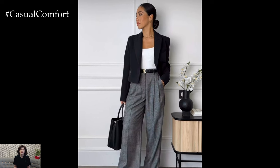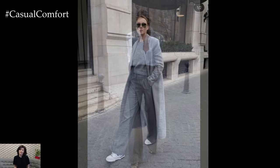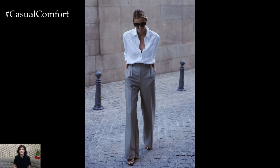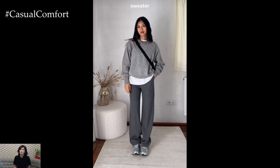When it comes to footwear, choose options that complement the overall aesthetic of your outfit. For a casual look, opt for sneakers, espadrilles, or ankle boots in neutral tones. For a dressier ensemble, choose pointed toe pumps, strappy sandals, or loafers in classic colors such as black, nude, or metallics.